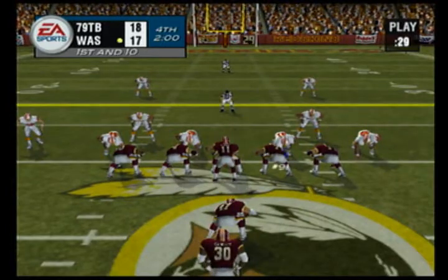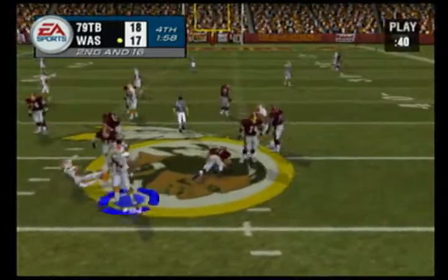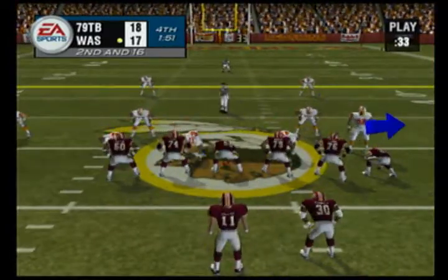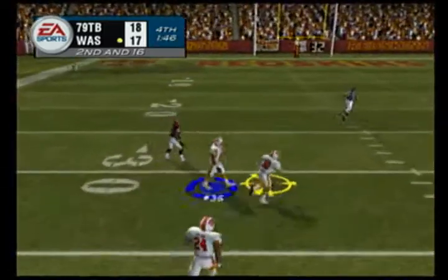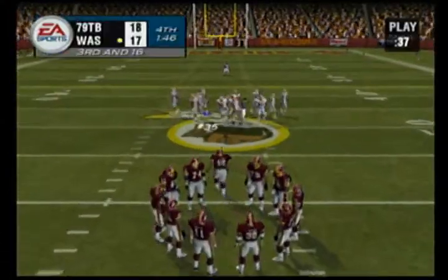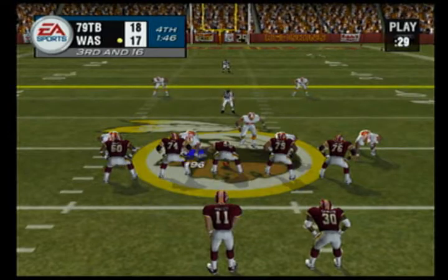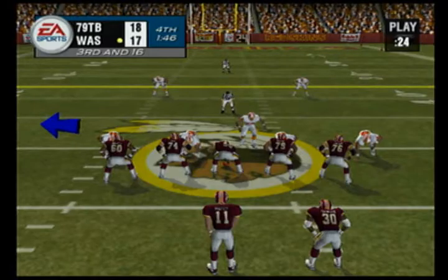We've reached the two-minute mark. He drops back, pressure coming, there was nothing open downfield — resulting in a big sack. This team loves to play zone and pass coverage. They'll use the cover two on just about any play, line up on the defensive front to create pressure on the quarterback, and blitz every now and then to change things up. That's usually inside the 20-yard line, to keep the offense off balance.